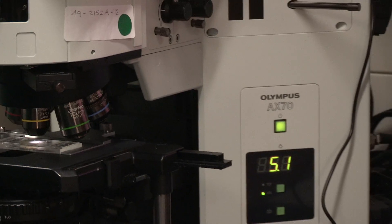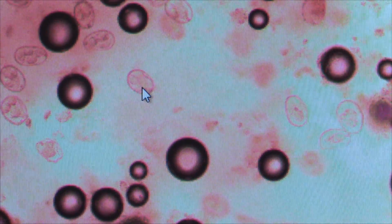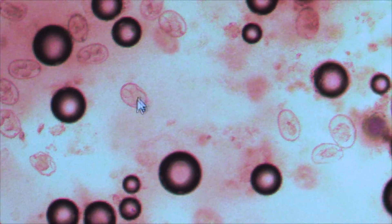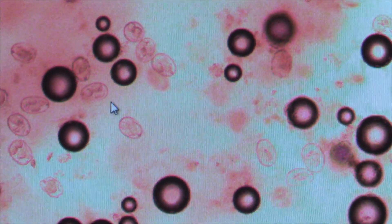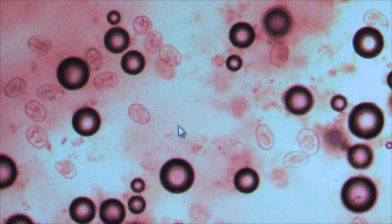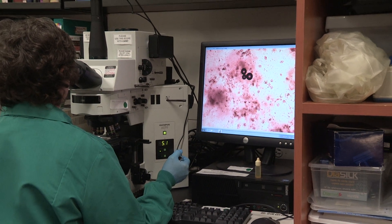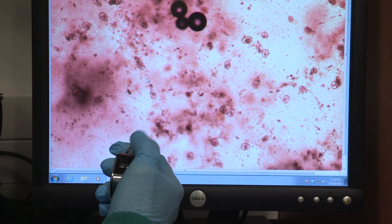Place the counting chamber on the microscope. The actual coccidia oocysts are visible — this particular one is a sporulated oocyst. The other dark objects on the field are air bubbles, with some plant material in the background. Count all the oocysts within the grid of the chamber using a counter. You can evaluate your success by tracking a reduction in oocyst numbers over time.